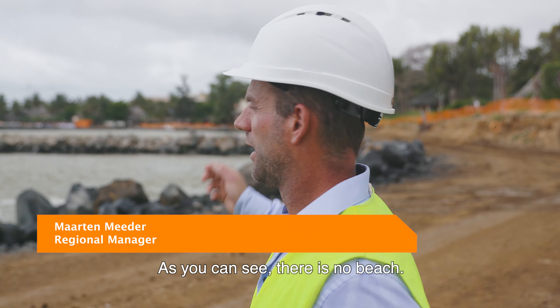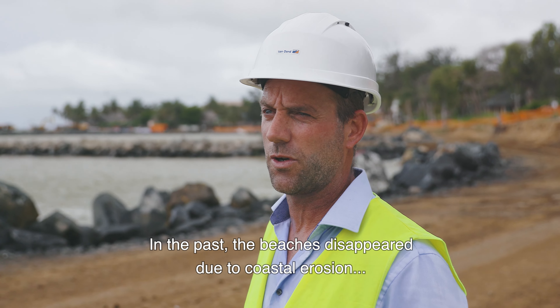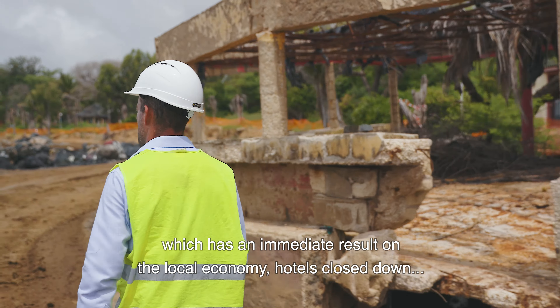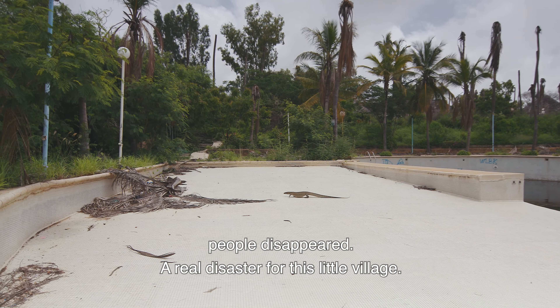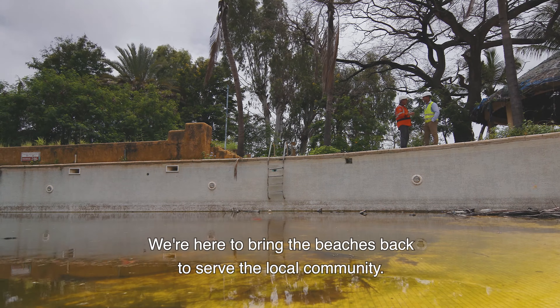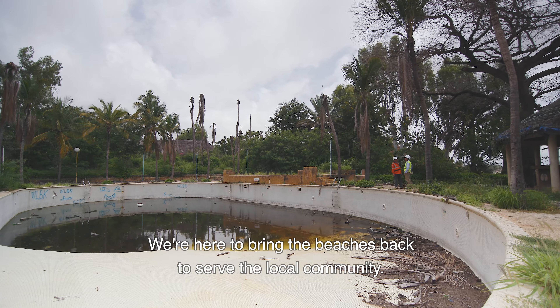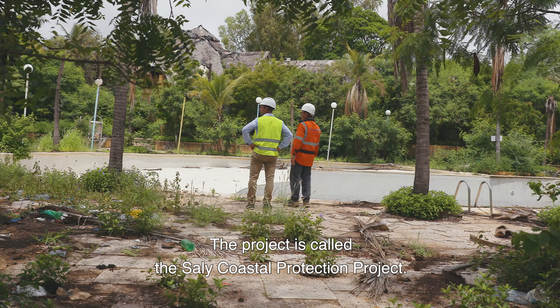As you can see, there is no beach. In the past, the beaches disappeared due to coastal erosion, which had an immediate result on the local economy — hotels closed down, people disappeared. A real disaster for this little village. We are here to bring the beaches back to serve the local community. The project is called the Sali Coastal Protection Project.